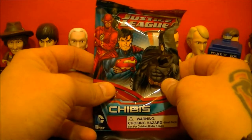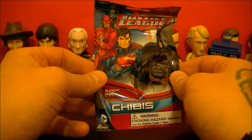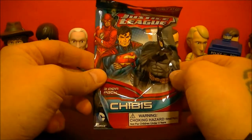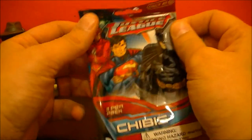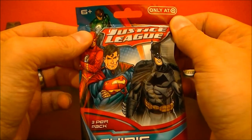Hi guys, Joshua McClintock here, normally from TechSpiderHD channel on YouTube, here today for the BBC Collector channel, and I'm doing an unboxing of the Justice League Chibis series, normally found at Target.